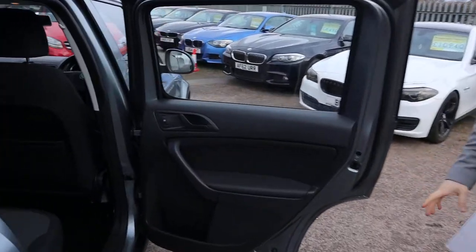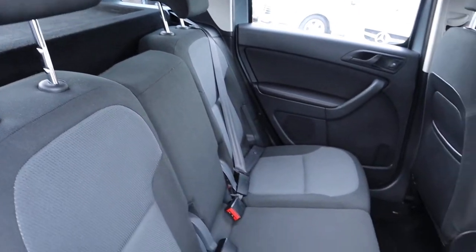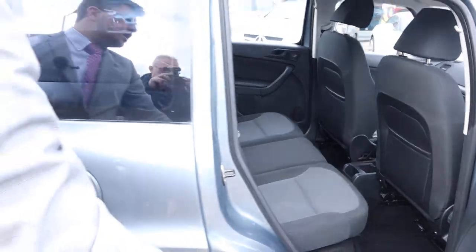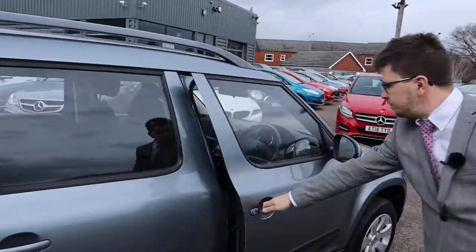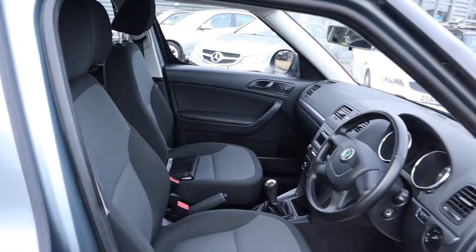Inside we've got a two-tone interior. Those seats come complete with ISOFIX. Not only can they be taken out but they can be slid forwards as well, so you get even more space in the boot if you want them. Inside, smells fantastic by the way, very clean again.